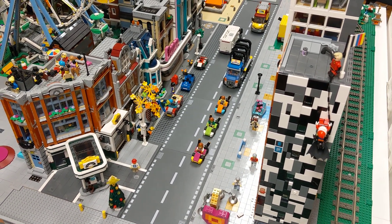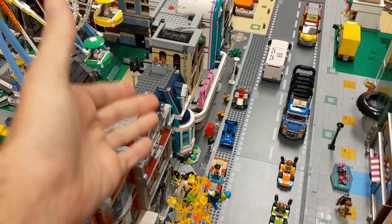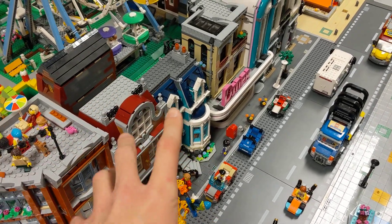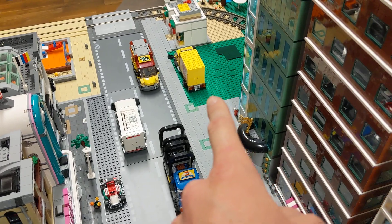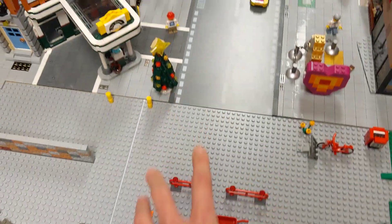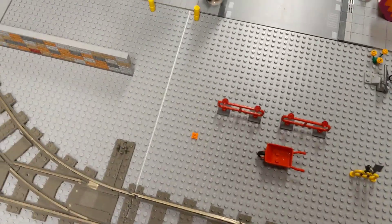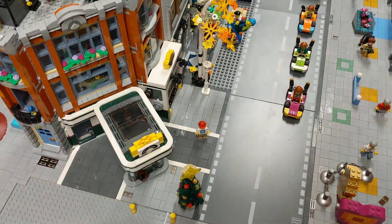Hello everybody, this is just a quick new Konio City update. I would like to show you the new modular building which Lego sent to us for a review. There is also a new spot for a new building, a new skyscraper there, and this street is going to cross here. I could even put one modular here next to it, so there's a lot of space.